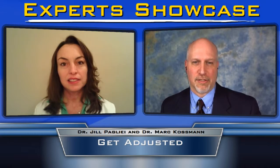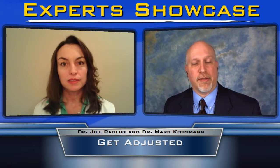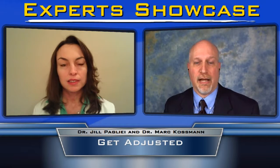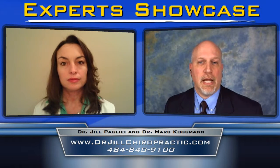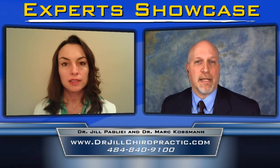This has been great — I've learned a ton here. If you're out there and you've got low back pain or you're just looking to keep your back healthier, we've been talking with Dr. Jill Pallier, who's a chiropractor. We've been talking about low back pain — three things you need to know: maintaining a neutral spine, stabilizing the spine, and the actual adjustments you get by working with a chiropractor. If you want to get in touch with Dr. Jill, give her a call at her office: 484-840-9100. Or visit her website at drjillchiropractic.com.